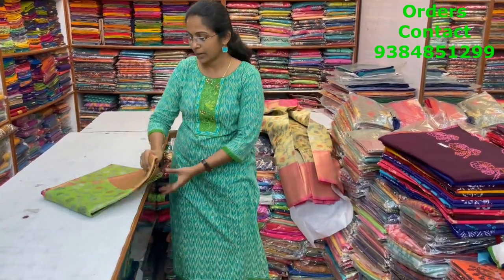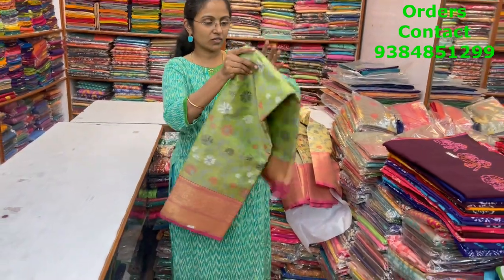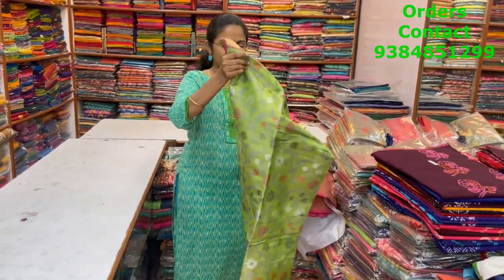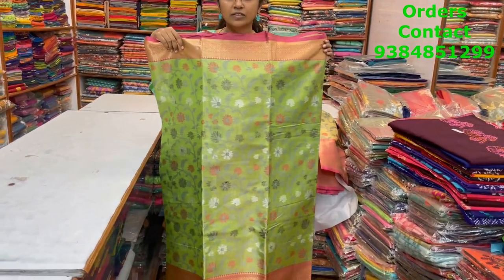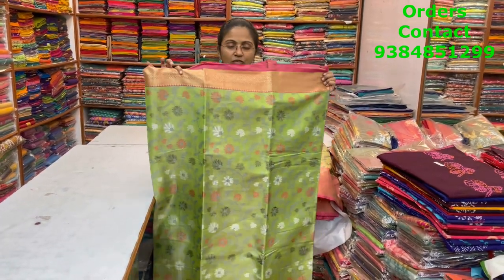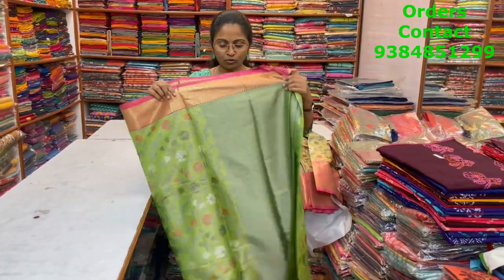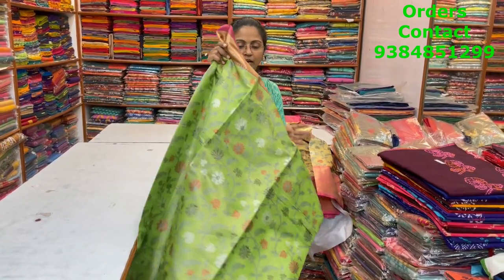There's one more beautiful shade in the same pattern — a nice green color combination with pink, a classy rich combination. Beautiful saree with nice Meenakari thread weaving running through the body. The pallu and blouse are shown, and the price of this saree is ₹1900.